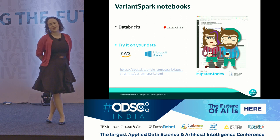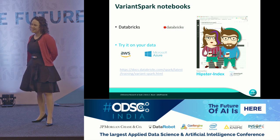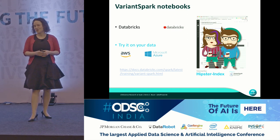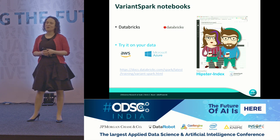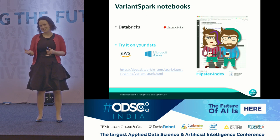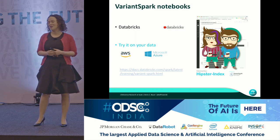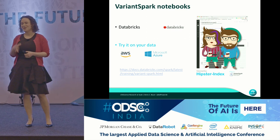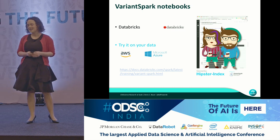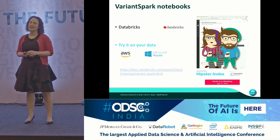We wanted to put something out there that people can use and play with, but putting genomic data in the cloud is not a good idea. Therefore we came up with a synthetic dataset — it's the hipster index. We score people whether they're hipster or not as the truth label, and then predict the genes that make you a hipster or non-hipster. If you're interested, I encourage you to go to our Databricks notebook and download it — this is what we're going to do on Sunday in the workshop.